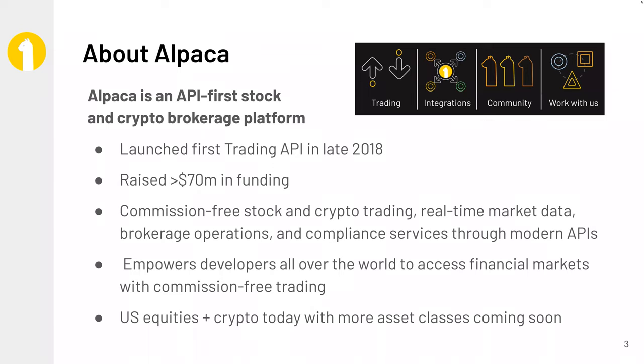Thank you, Roko, and thank you to the Linux Foundation for hosting this session. Just to start off, I want to explain a little bit about what Alpaca is. Alpaca is an API-first stock and crypto brokerage platform and trading platform. In late 2018, we started off with a trading API which allowed people to trade programmatically via a RESTful interface.